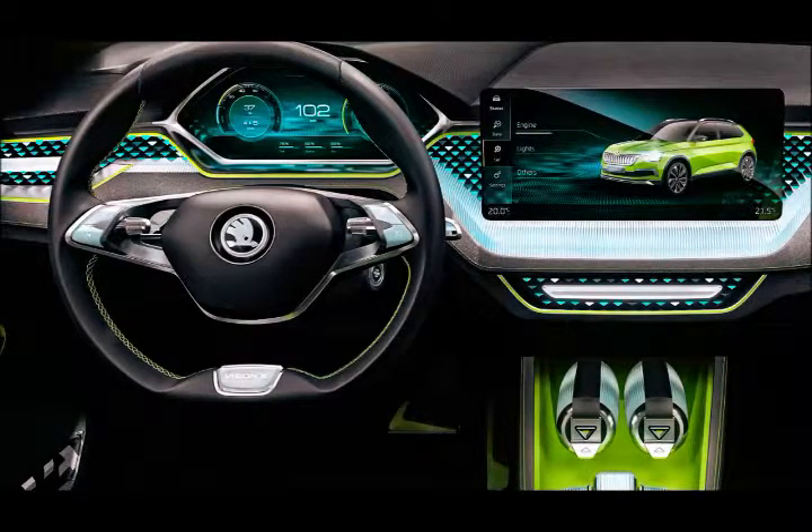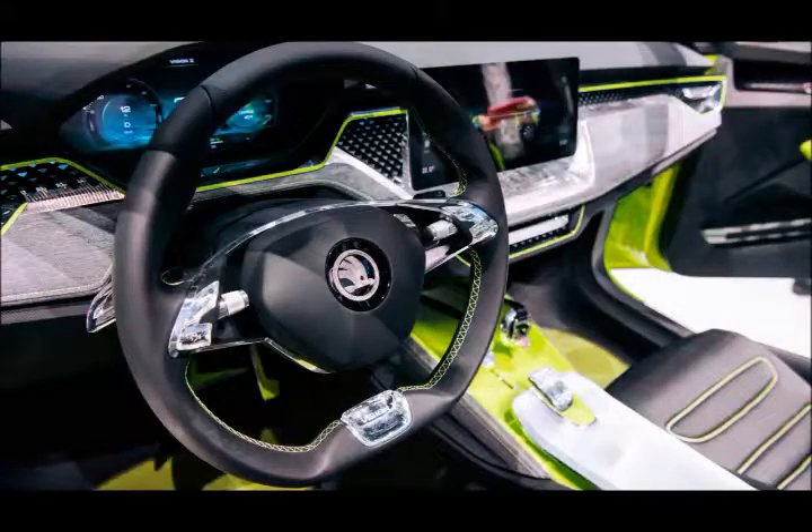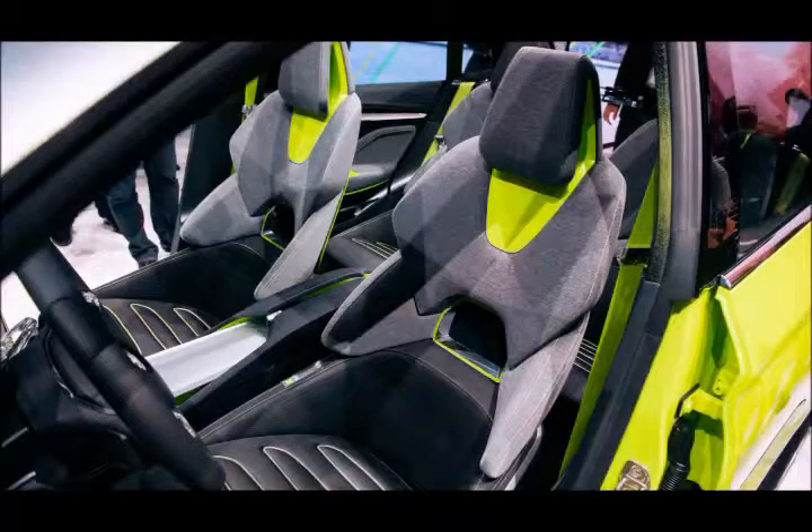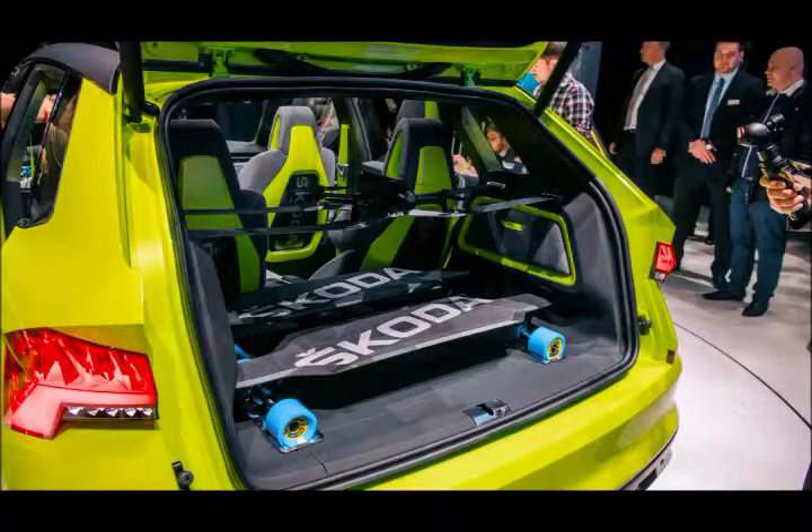The interior is loaded with tech, from the large central touchscreen to the fully digital dials. Skoda has already confirmed this setup will appear on the Octavia, Superb, Karoq and Kodiaq later this year, and the so-far unnamed crossover should feature a similar system as well.